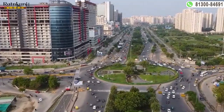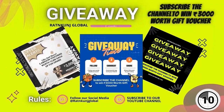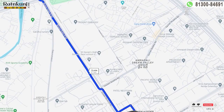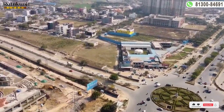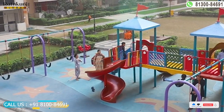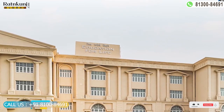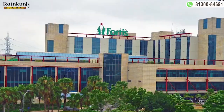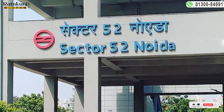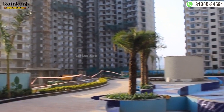Nirala Inspired Low-Rise is located at the prime location of Sector 16B, Greater Noida West, with excellent metro and road connectivity. Hospitals including Fortis Hospital are just a 10-minute drive away. Shopping centers like Atta Market and nearby malls are in the vicinity. The nearest metro stations — Noida Sector 52 Blue Line and Noida Sector 51 Aqua Line — are 10 minutes away, which makes these apartments more suitable for families.